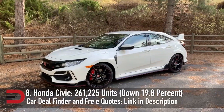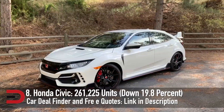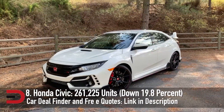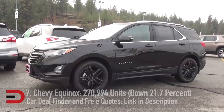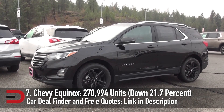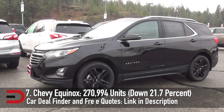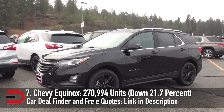Similar to the Grand Cherokee, there's a new generation of the Civic coming in 2021. Despite its age, the existing Civic still proved popular at number 8 — 261,225 vehicles sold, down 19.8%. Chevy had to delay introducing the updated Equinox, but buyers didn't seem to care. Customers still purchased enough of them to be among the best-selling vehicles on the market — 270,994 vehicles sold, down 21.7%.